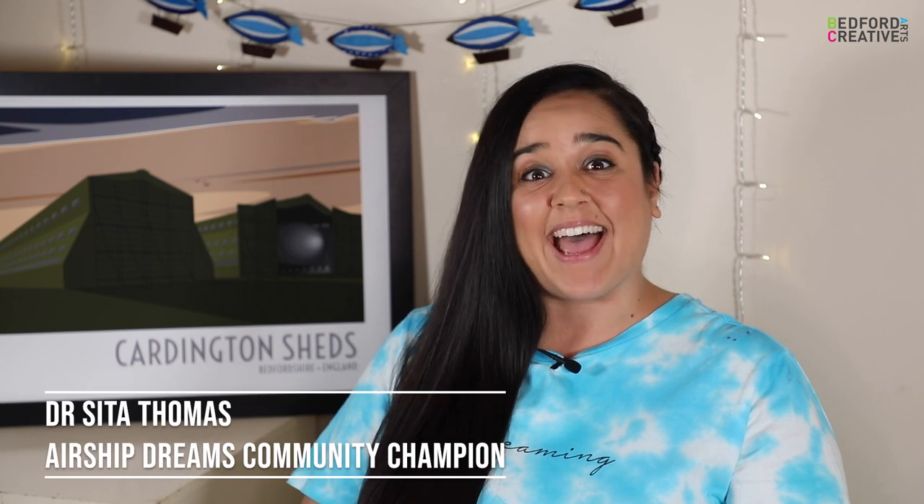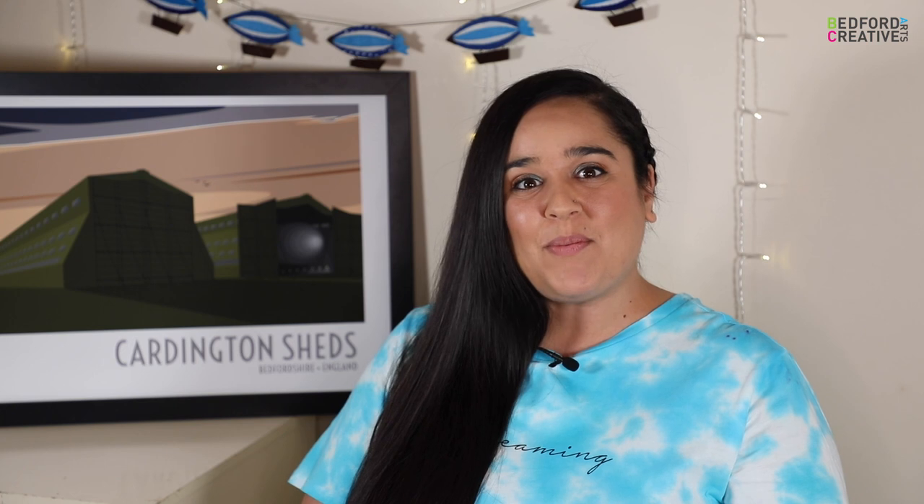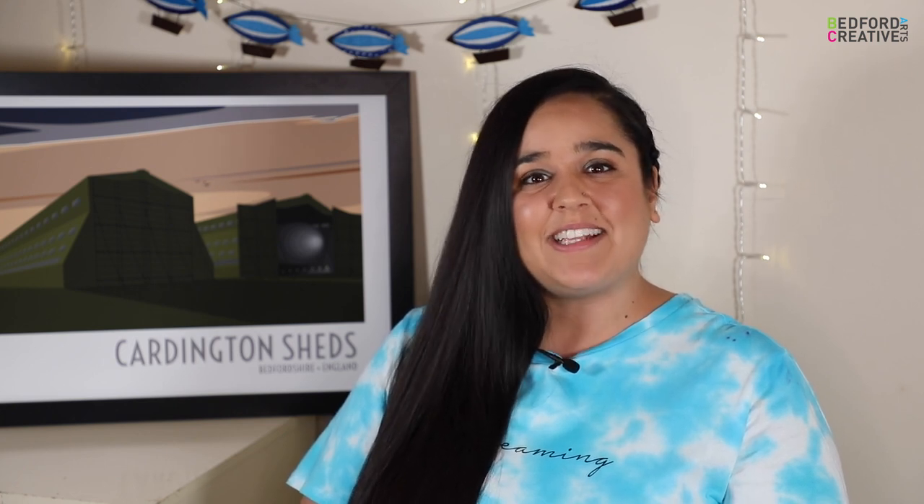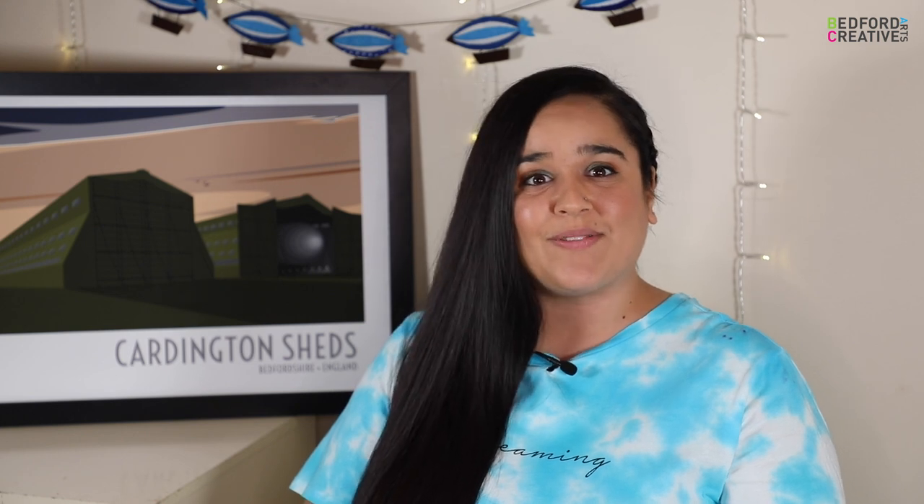Hello everyone, I'm Sita and welcome to Airship Dreams Unboxing. We want to know what you have at home that connects to airships. This could be anything from photographs to a model, newspaper cuttings or any memorabilia with an airship on it.